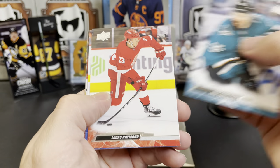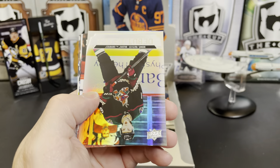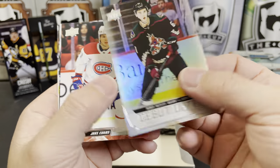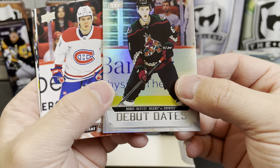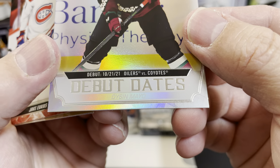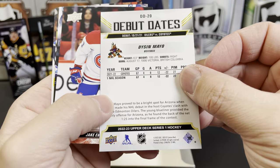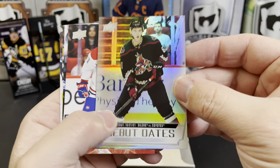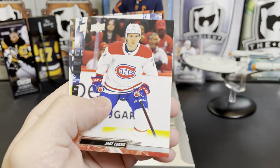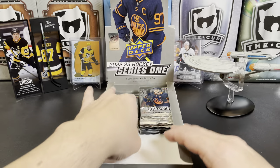John Carlson, Lucas Raymond... and a Debut Date — man, these are tough. Dyson Mayo — I've not heard of him. Jake Evans, Adam Henrique, Kyle Okposo, and Kyle Connor.